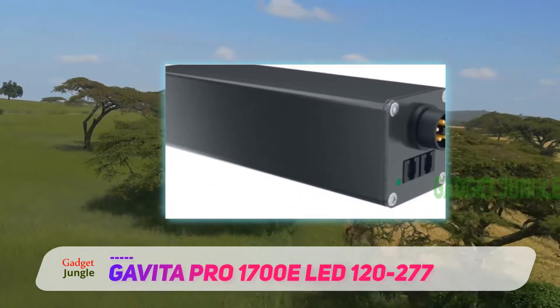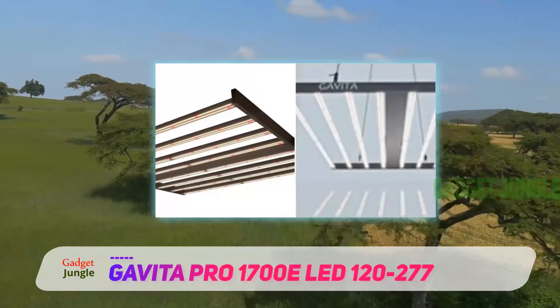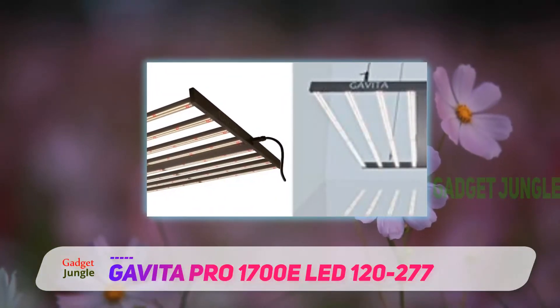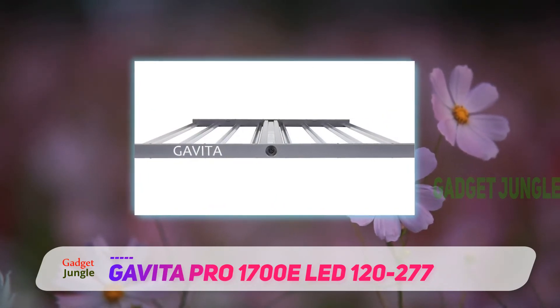When talking about new LED technology, the Gavita Pro 1700E grow lights are as new as it gets. New technology in LEDs usually means stronger light for less electricity. When you look at the power of this light, you'll quickly understand why it has such a high price tag.